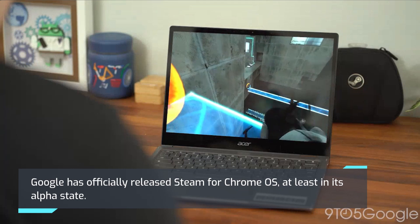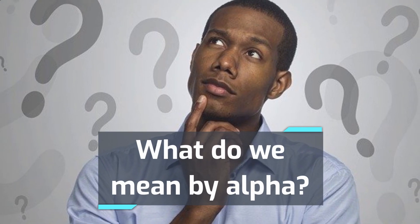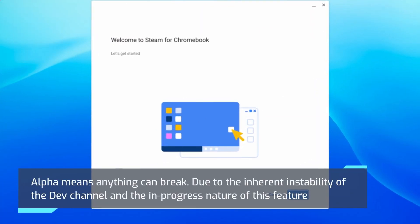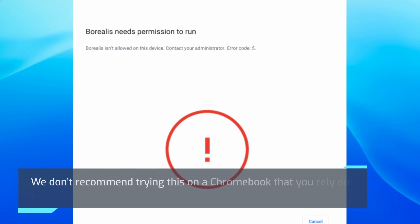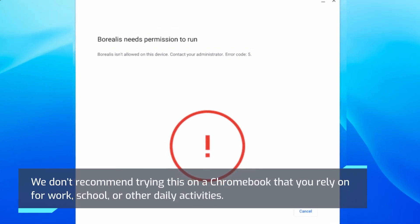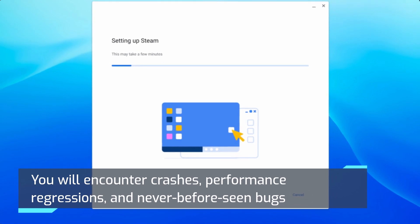Google has officially released Steam for Chrome OS, at least in its alpha state. Alpha means anything can break. Due to the inherent instability of the dev channel and the in-progress nature of this feature, we don't recommend trying this on a Chromebook that you rely on for work, school, or other daily activities. You will encounter crashes, performance regressions, and never-before-seen bugs.